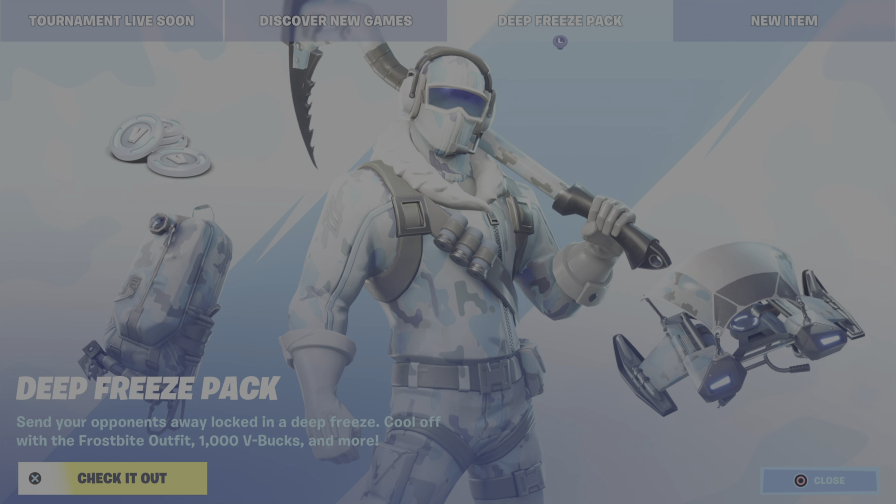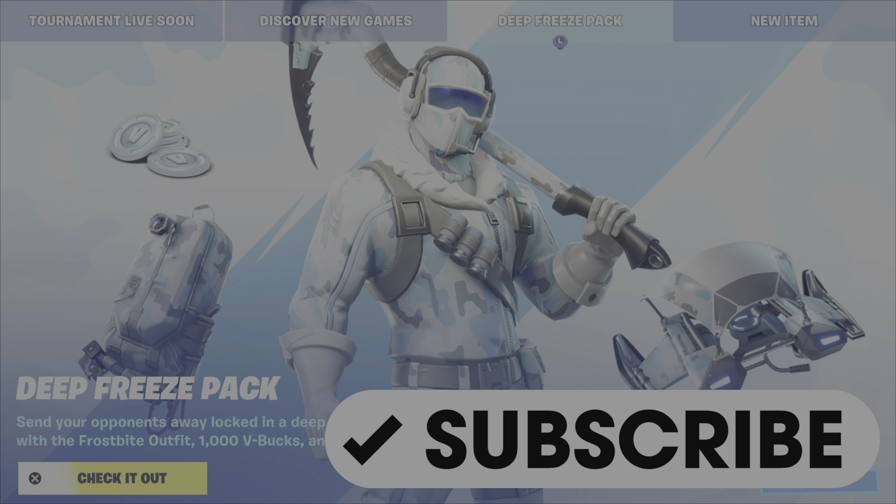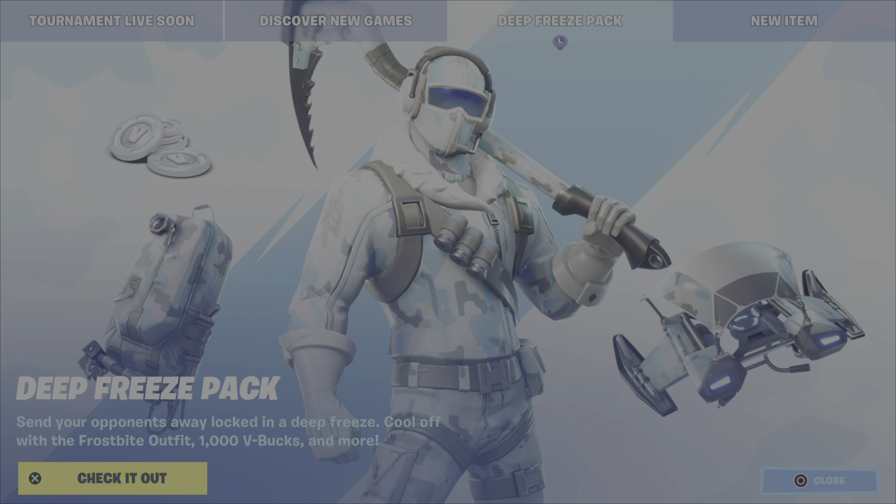What's up gamers, Gamer Dad here back for another item shop review. It is Tuesday November 8th, just past 8 p.m. Eastern Standard Time in Canada, which means we have an item shop refresh. Want to give a shout out to all my new subscribers — thanks for subscribing, and if you're watching and haven't already done so, please hit that button and show me that support. Without further ado, let's get into that review.